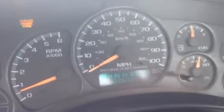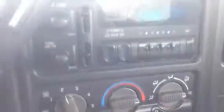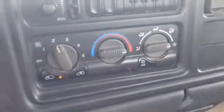102,000 miles. There you go. Looks like AM/FM radio and that's it. AC.